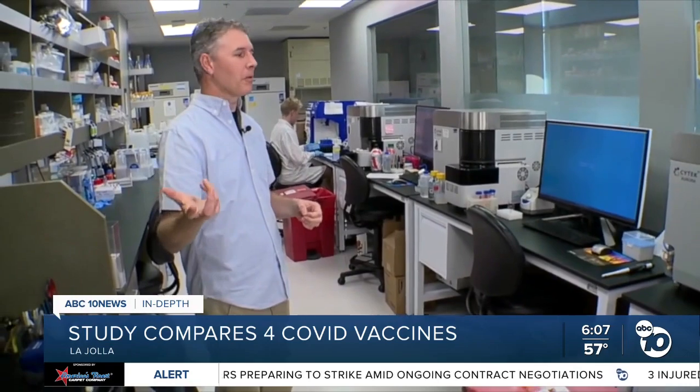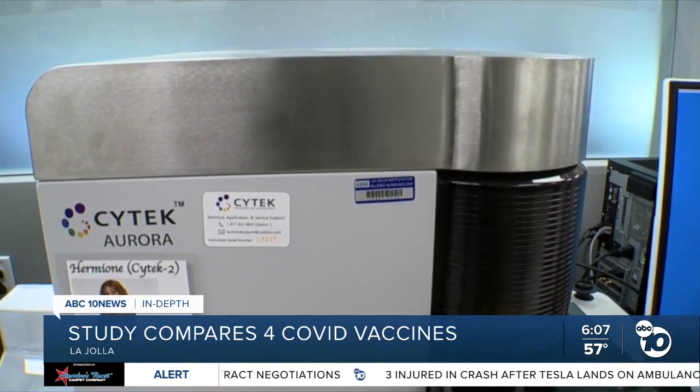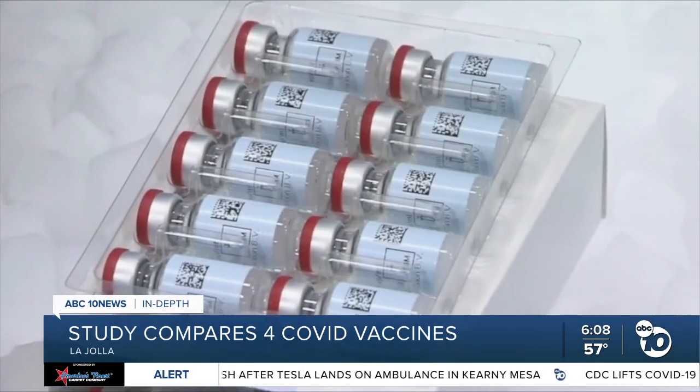These are packed with lasers inside and a bunch of fluidics. Professor Shane Crotty and his team have spent the better part of the last 15 months running blood samples through these machines in their lab, testing the immune response of four different COVID-19 vaccines: Moderna, Pfizer, J&J, and Novavax.